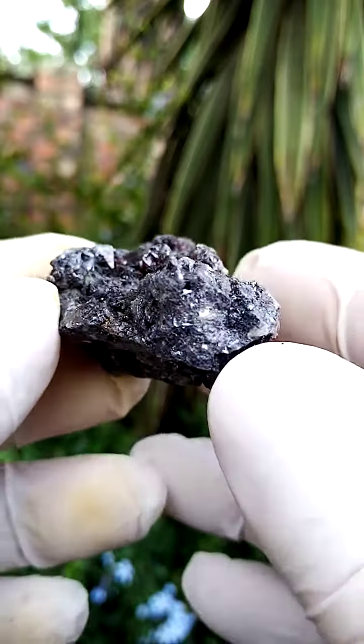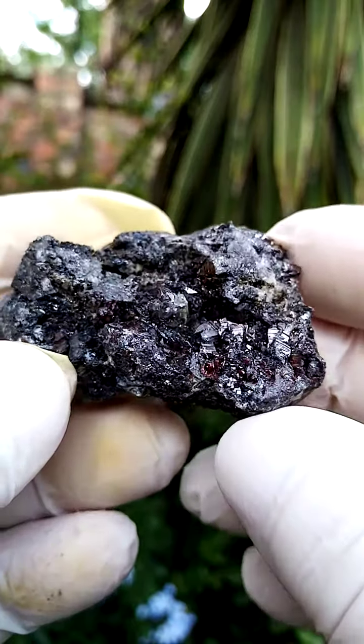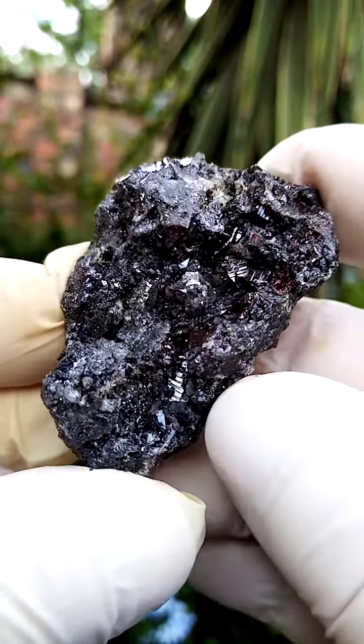Let's have a sideways view of the specimen — a little bit of projection of the main ore. Typically I'd expect to find some smithsonite associated as well.